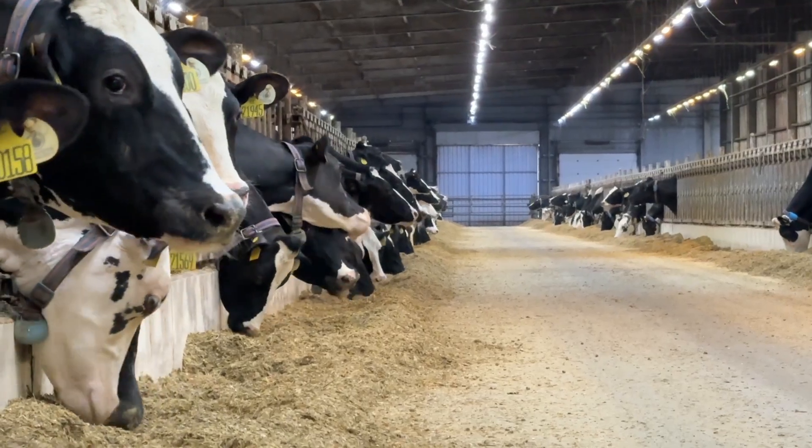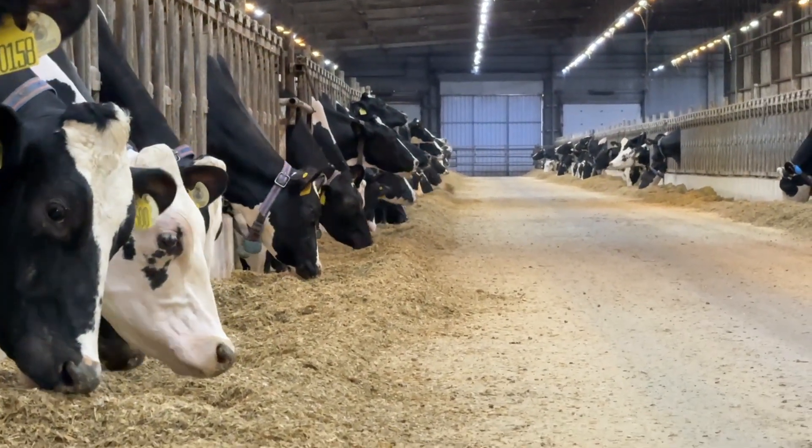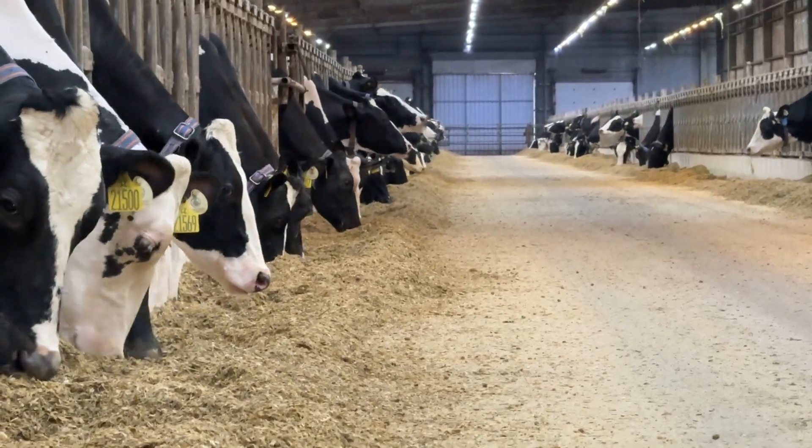Today, we work with three different diets: a high-production diet, a mid-production diet for groups producing approximately 42 to 45 kilograms of milk, and a postpartum diet.